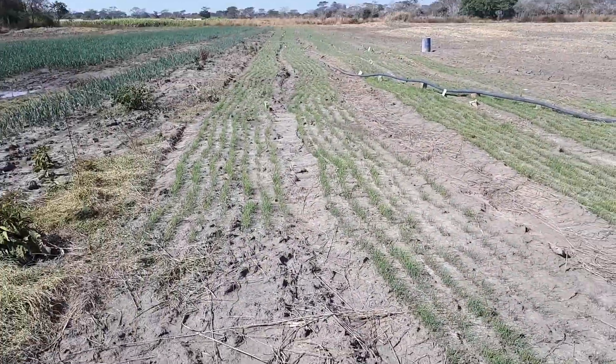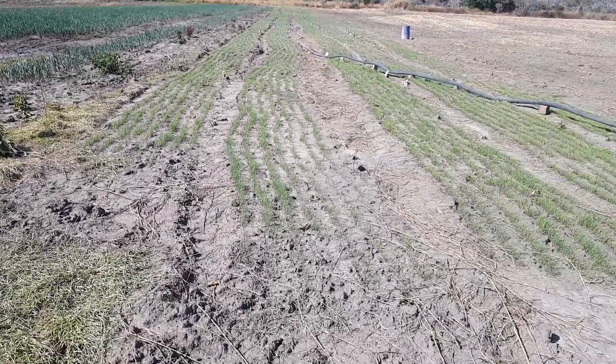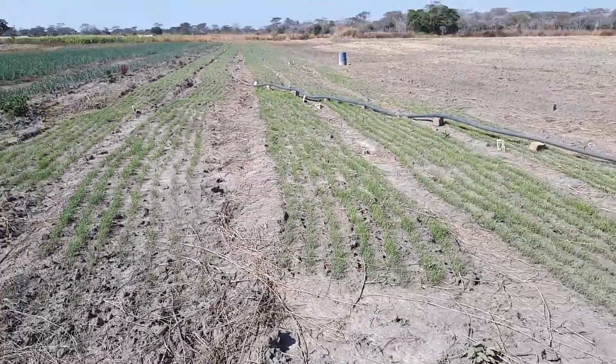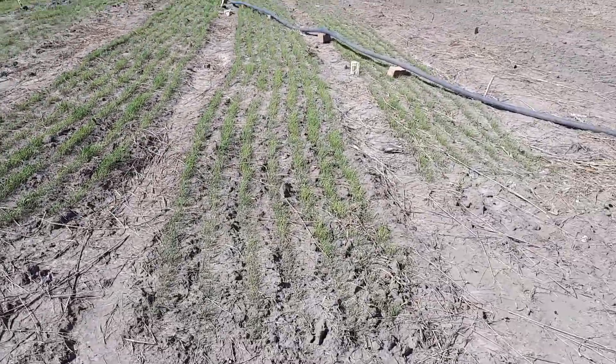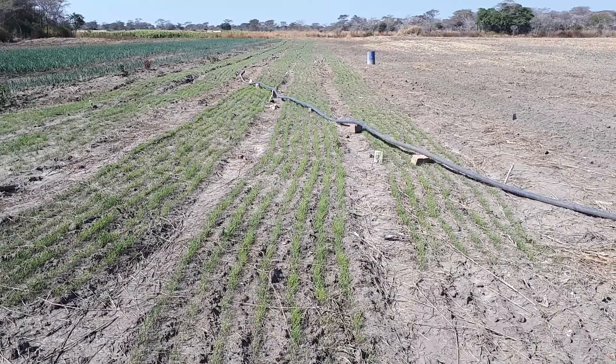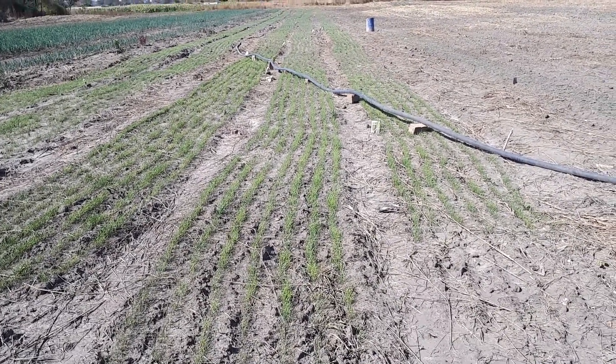So as earlier highlighted, that you can see is our nursery for Red Creole Onion. From where I'm standing right now to the other end, it's exactly 190 meters.